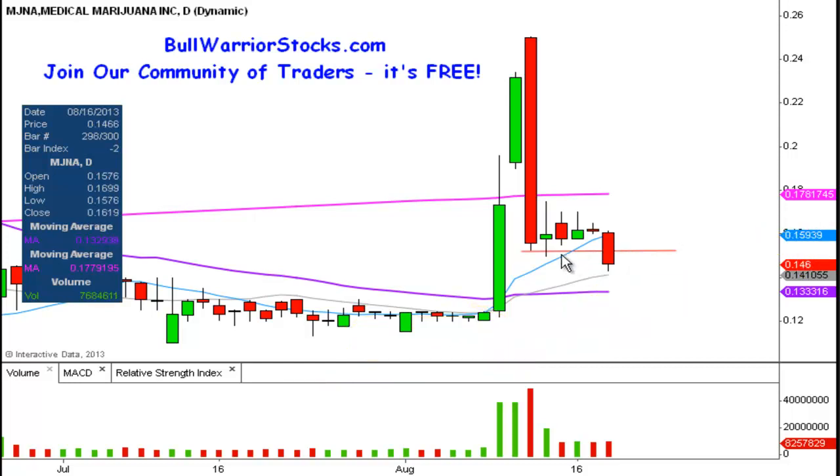In terms of resistances, I already talked about the 15-cent level, but the big one — the sooner the price can get above it the better — is the 200-day simple moving average, which is this pink line up here. That's valued at 0.178, or roughly 18 cents. It's definitely going to be the key level of resistance where you not only want to get above it, but you want to close above it. If you can get back up there and put in some consecutive days closing above it, that's going to make the chart look much better.